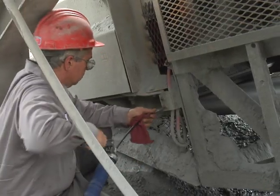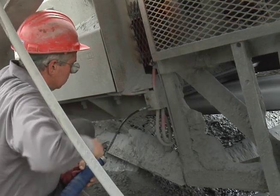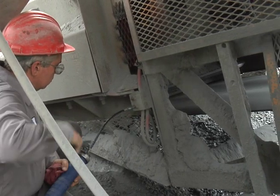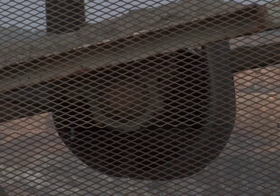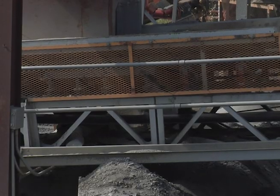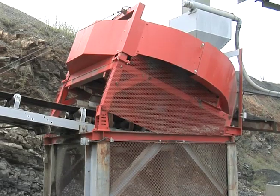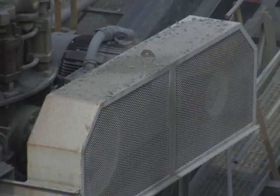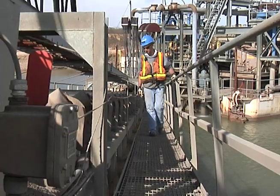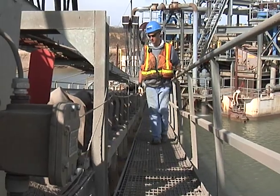Install and maintain substantial, durable guarding that cannot be easily bypassed and will protect people from coming into contact with moving machine parts, including conveyor drive components, head and tail pulleys, take-up pulleys, couplings, sprockets, rollers, idlers, and other similar moving parts of a belt conveyor system.